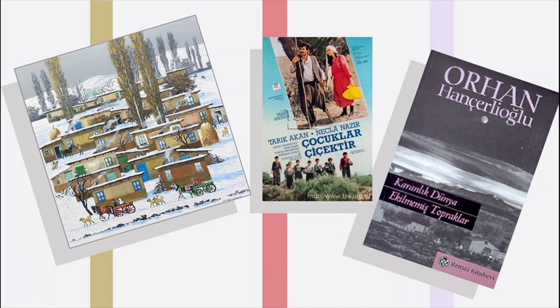In this video, I will tell you about the village theme — a picture, a movie, and a book written within the scope of the Built Environment lesson.